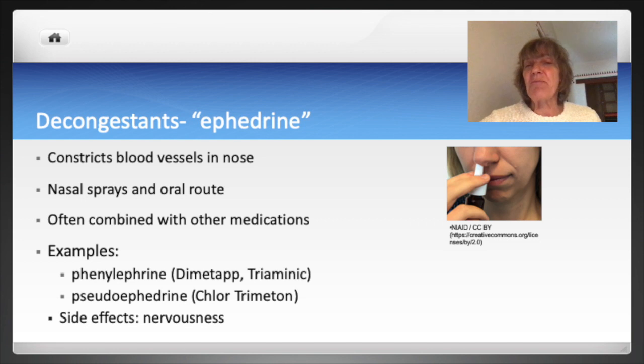Decongestants constrict blood vessels and mucous membranes of the nose, which helps with nasal passage drainage. These medications are available as nasal sprays and oral medications. You will often see these medications combined with other compounds like antihistamines and analgesics for cold and allergy symptoms. Examples of decongestants are phenylephrine and pseudoephedrine. These drugs can cause nervousness and are used with care in individuals with hypertension.